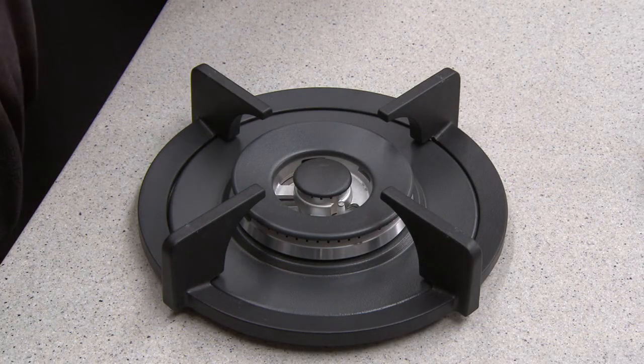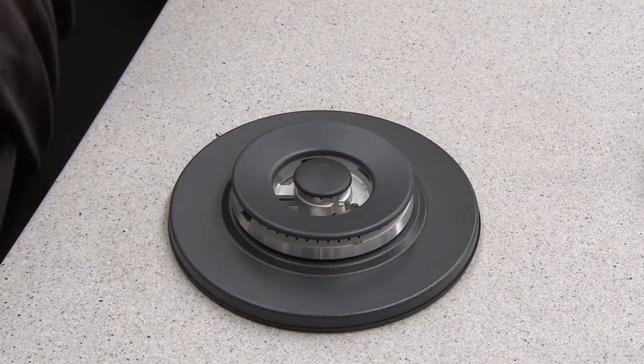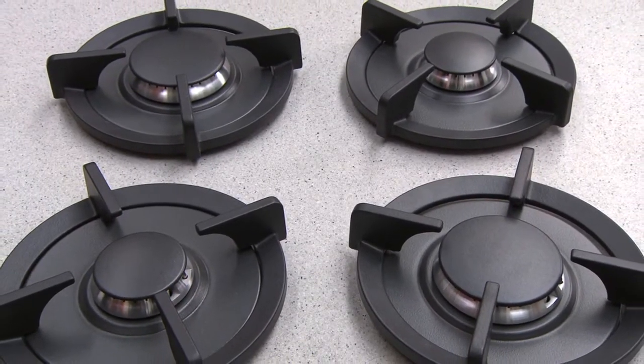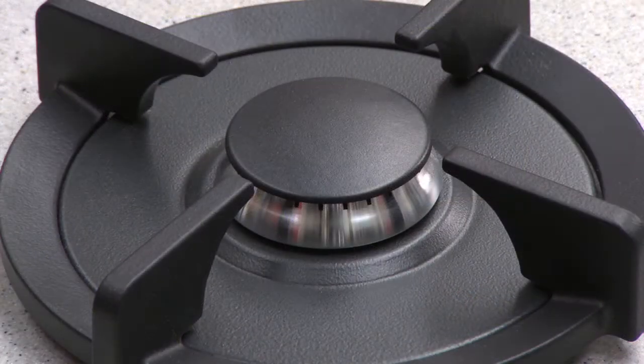The system allows for an individual design of a cooktop depending on the requirements of the household chef. The gas cooktop can be designed with as many burners as you require in a multitude of different positions to suit your individual cooking needs. The choices are endless.